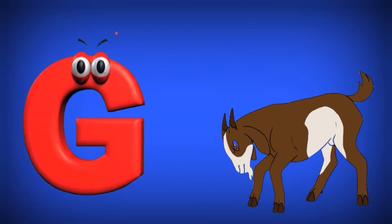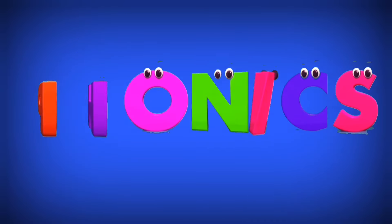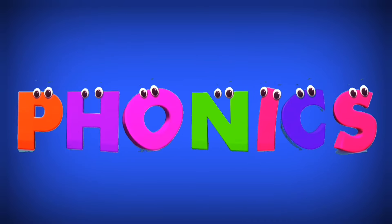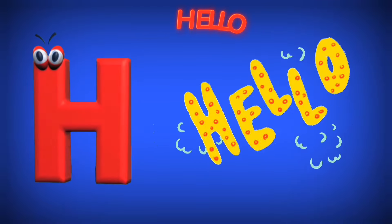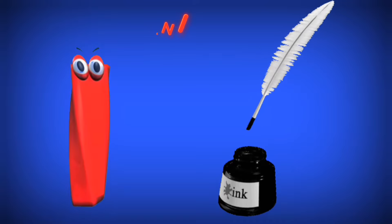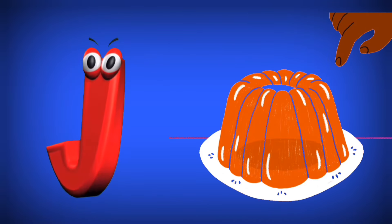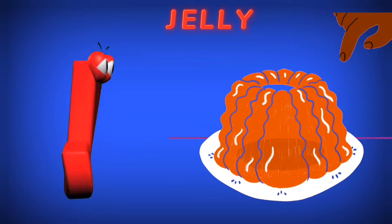G is for Goat. G. H is for Hello. H. I is for Ink. I. J is for Jelly. J.